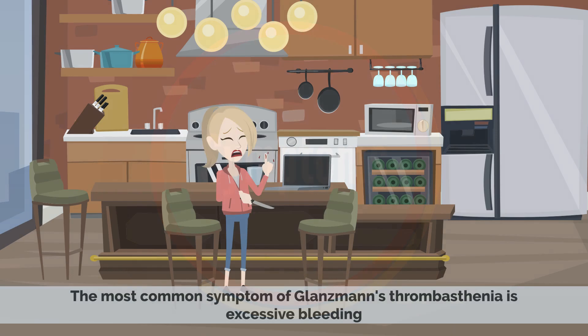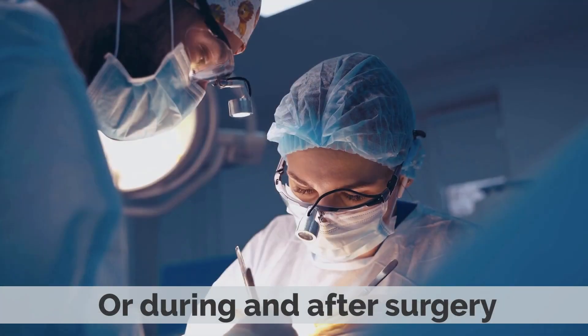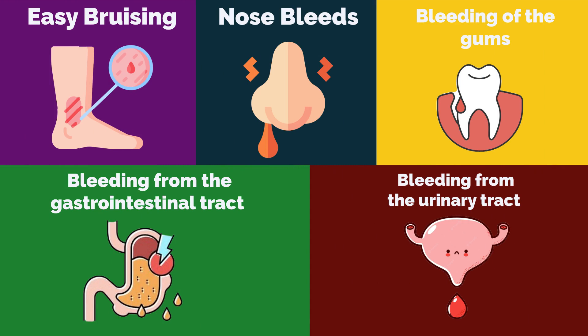The most common symptom of Glanzmann's thrombasthenia is excessive bleeding, which can occur after even minor injuries or during and after surgery. Other symptoms include easy bruising, nosebleeds, excessive bleeding of the gums, and bleeding from the gastrointestinal tract and urinary tract.